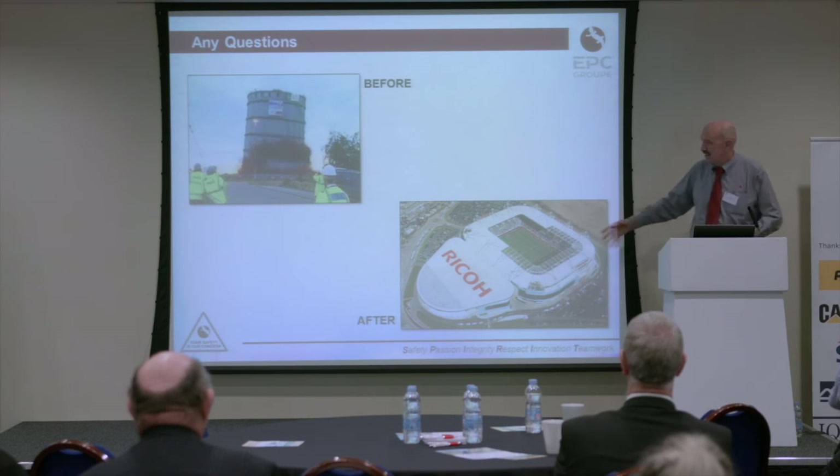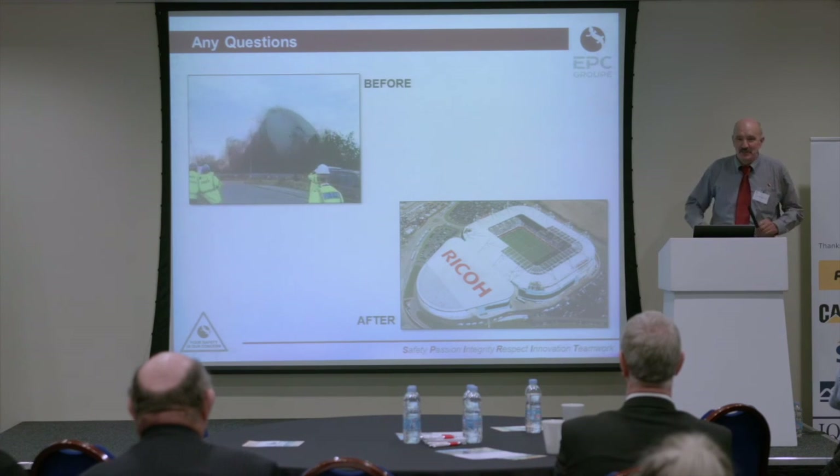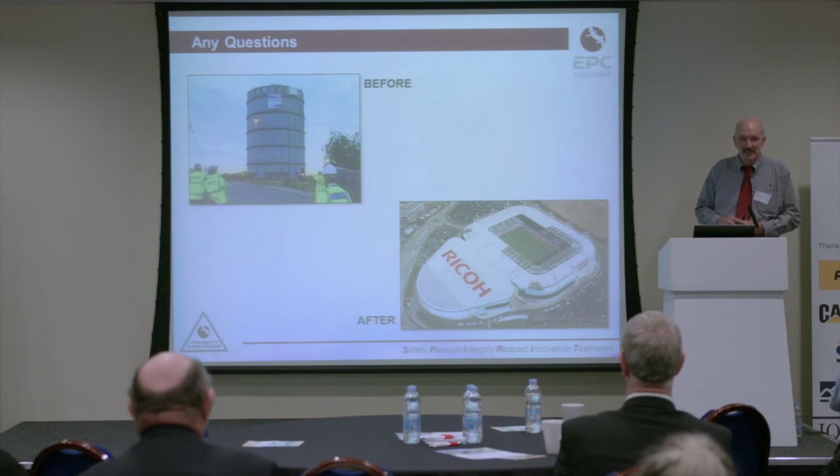We're standing in the Ricoh Stadium here. That's what used to be here, and it was demolished with the use of explosives. I thought it was quite appropriate to see what was here before and the fact that explosives contributed to the Ricoh Stadium. I'll be more than happy to answer any questions.